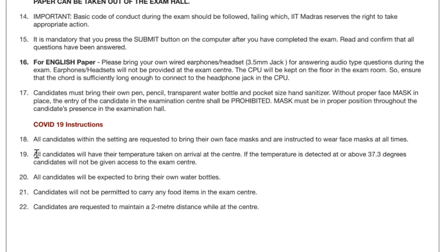All candidates will have their temperature taken on arrival at the center. If the temperature is above 37.3 degrees Celsius — which is about 98.6 degrees Fahrenheit — candidates will not be allowed to take the exam. That's all for today; these were all the instructions. Thank you and stay connected — wishing you all the best.